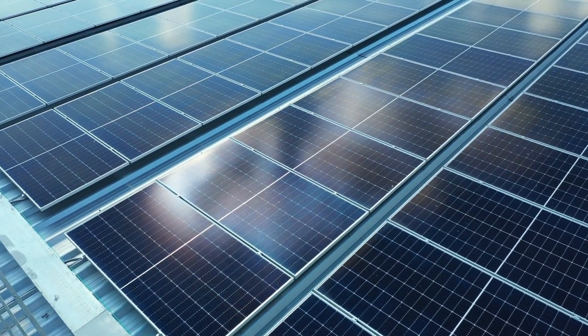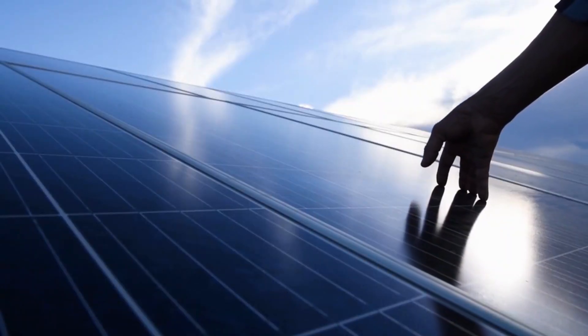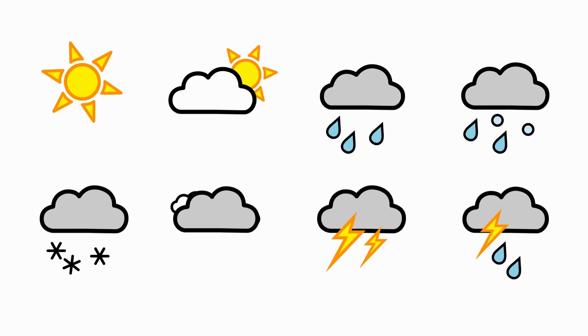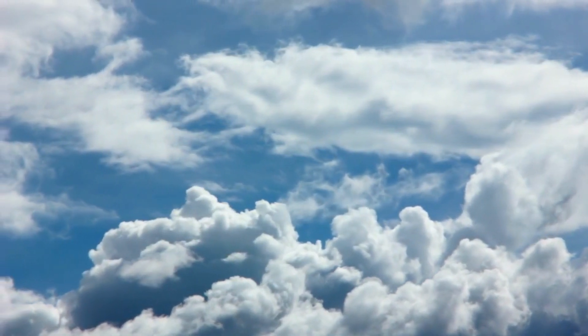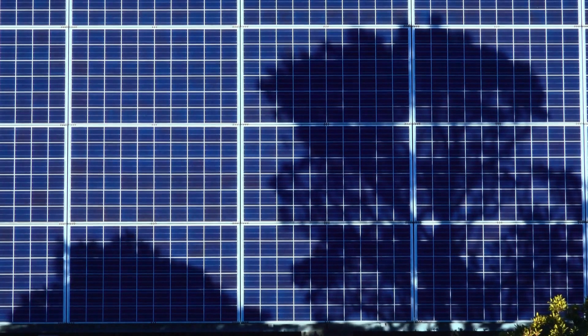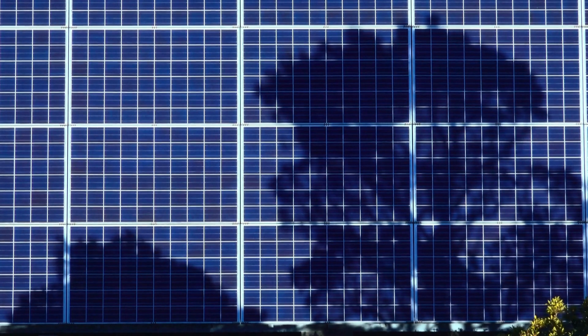Several factors can affect the efficiency of solar panels, including weather conditions, temperature, and shading. Cloudy or overcast days can reduce the amount of sunlight that reaches the panels, reducing their efficiency. High temperatures can also reduce panel efficiency, as solar cells become less efficient as they get hotter. Shading from trees, buildings, or other objects can also reduce panel efficiency by reducing the amount of sunlight that hits the cells.